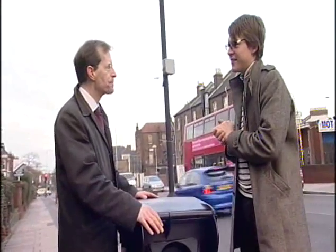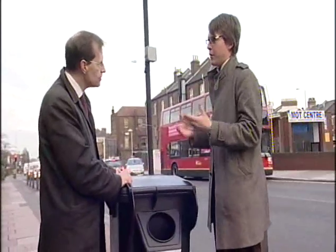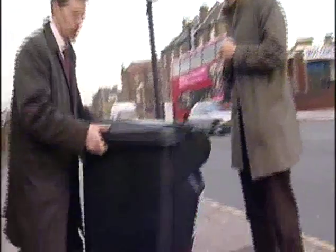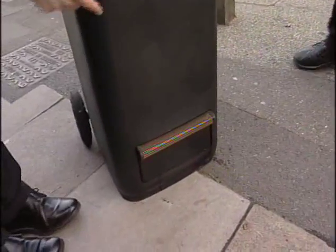Stefan selected the wheelie bin to convert into a urinal, to stop people urinating in the street. It maybe wouldn't be better than a proper public toilet, but because there are so many it's like an emergency solution.